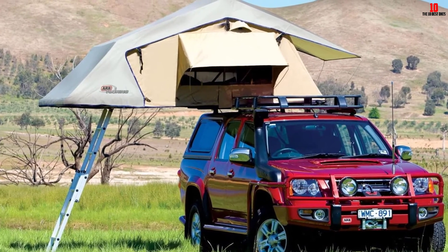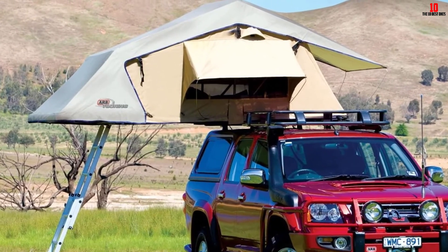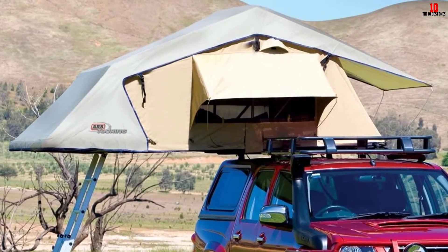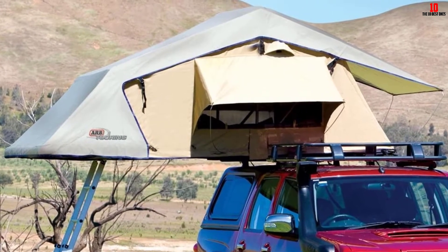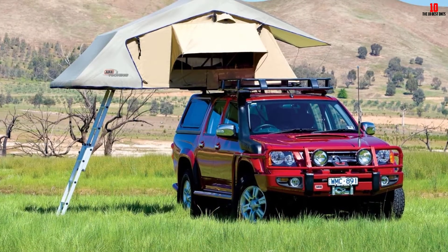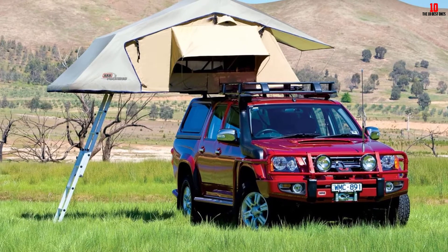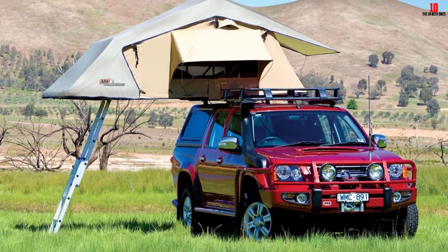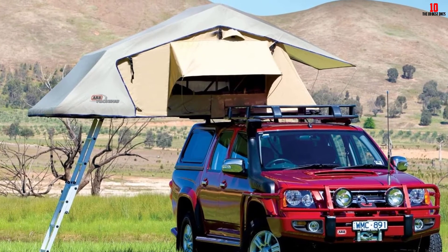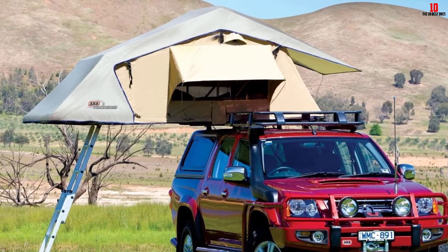There's a solid aluminum ladder, and insect screens on the windows and doors stop you from getting nibbled at night. Although the tent cover is durable, it can be tricky to put on during cold weather when it becomes particularly stiff. You might also want to top up the UV protection every now and again, as it will slowly fade with time.